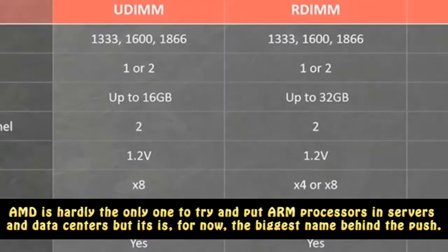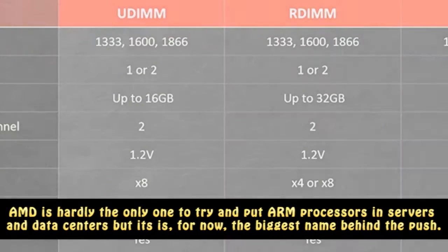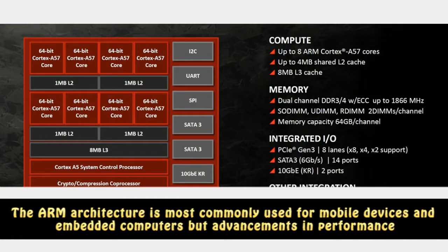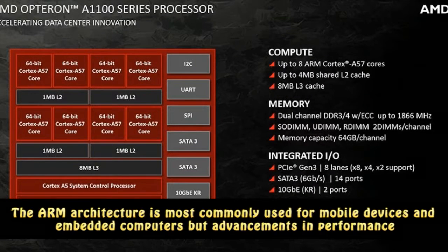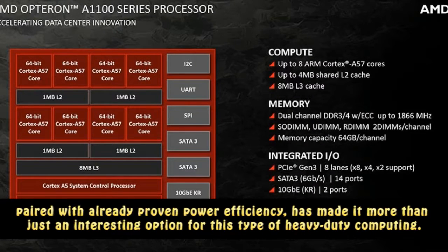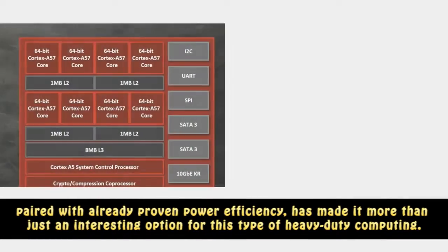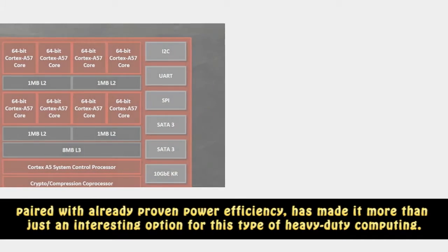AMD is hardly the only one to try and put ARM processors in servers and data centers, but it is, for now, the biggest name behind the push. The ARM architecture is most commonly used for mobile devices and embedded computers, but advancements in performance, paired with already proven power efficiency, has made it more than just an interesting option for this type of heavy-duty computing.